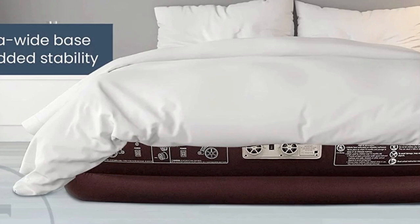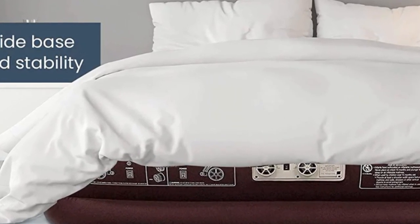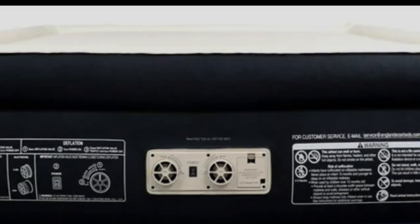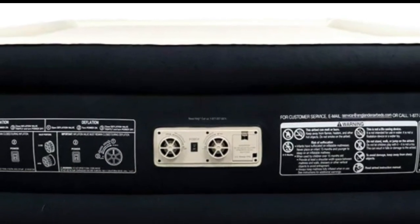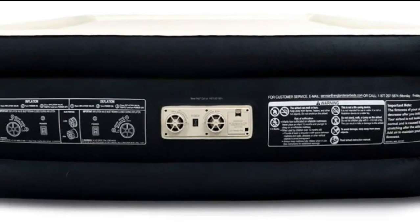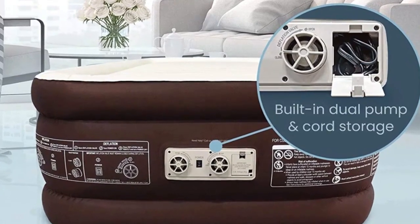This premium microfiber feels like sleeping on a cloud and keeps you comfy all night. This California King, Twin, or Queen Air Mattress with built-in pump allows you to lay in the lap of luxury with microfiber to keep you cool and comfortable all night.